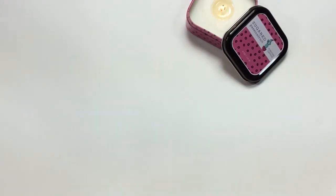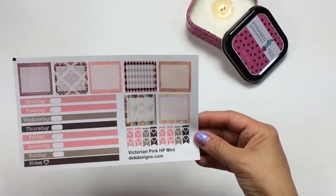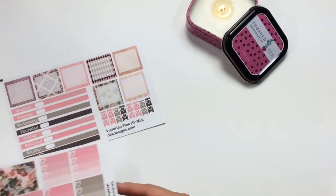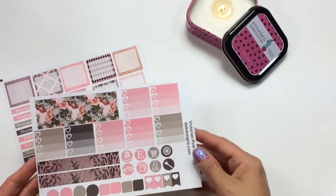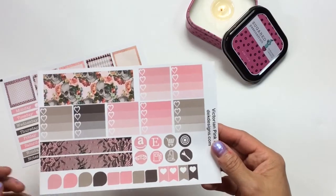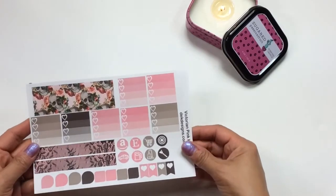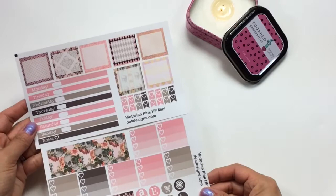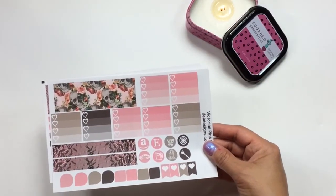The next kit launching is called Victorian Pink, printed in Happy Planner Mini. It's beautiful with muted taupe and rose colors, a chocolate brown, roses, and some really cool vintage lace. You can go to our site at DEK Designs and look at this kit if you have a Happy Planner Large to see what that cut would look like.